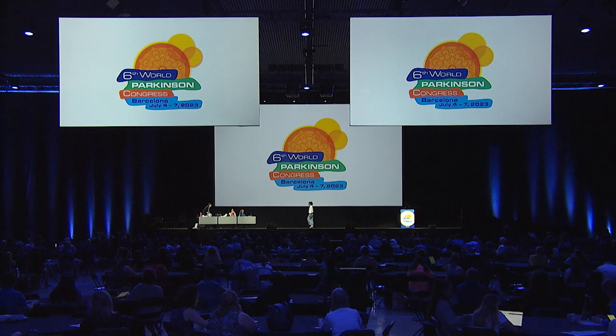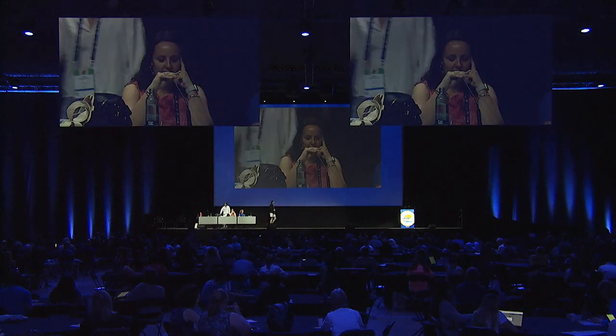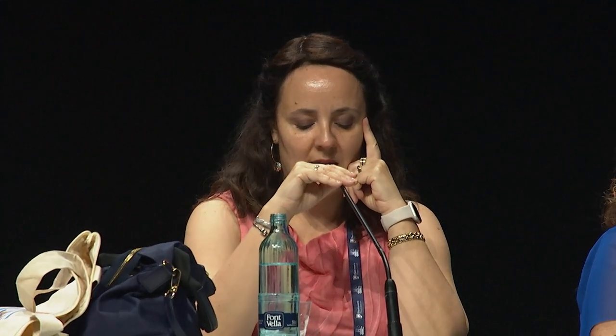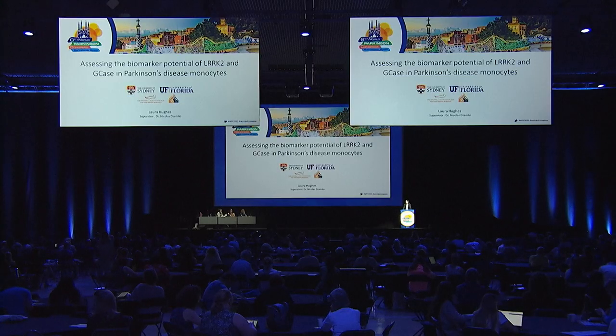We go now to the last talk today. Laura Hughes comes from Australia and she's going to present the talk, Assessing the Biomarker Potential of LRRK2 and GCase in Parkinson's Disease Monocytes. Thank you so much for the kind introduction. It's a privilege to be presenting some of my work here today.